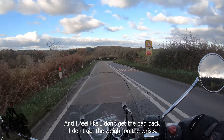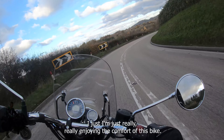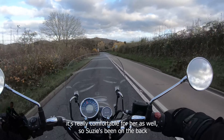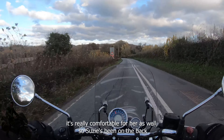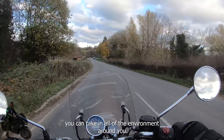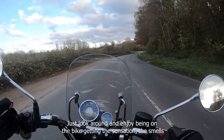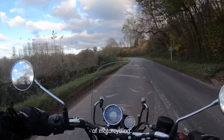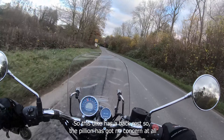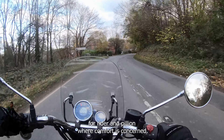I don't get a bad back, I don't get weight on the wrists — I'm just really, really enjoying the comfort of this bike. As far as the pillion is concerned, it's really comfortable for her as well. Susie's been on the back and she loves that you've got a back rest — you can take in all of the environment around you, enjoy being on the back of the bike, the sensations and smells of motorcycling. This bike has a back rest, so the pillion has no concern at all about hanging on or gripping tightly.